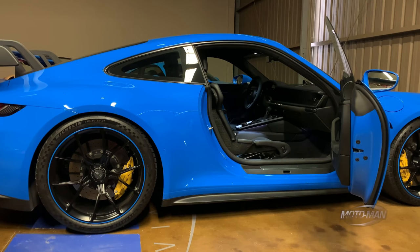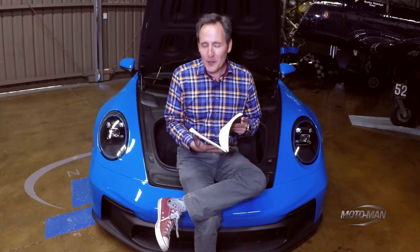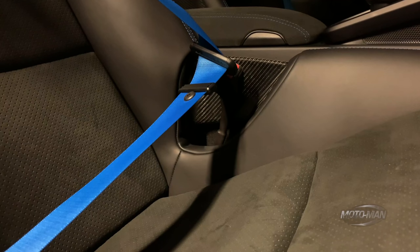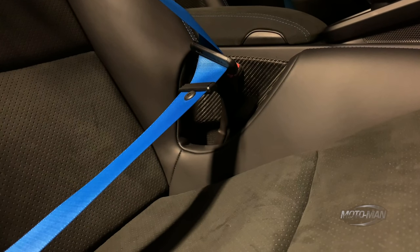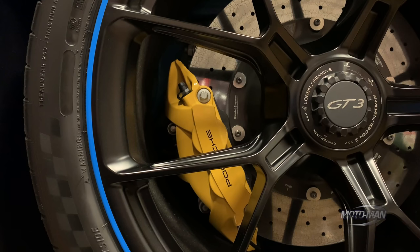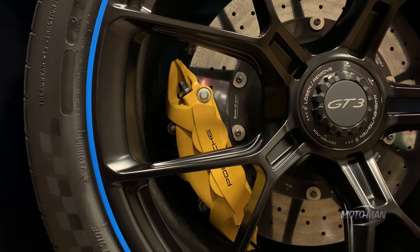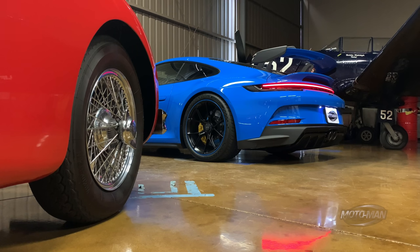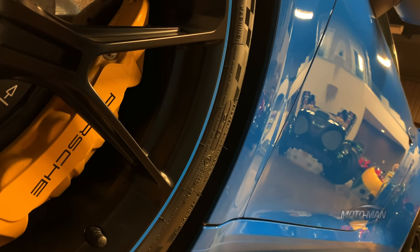Then the extended leather on the doors and the dash at $1,670. And if you're going to spend $4,200 on paint, you need to spend $360 on the seat belts to match — shark blue seat belts. And believe it or not, the Burmester stereo is not available as an option here — probably a weight thing. One can get the Bose stereo for $1,600. Then the wheels painted in satin black with shark blue lip at $1,950.